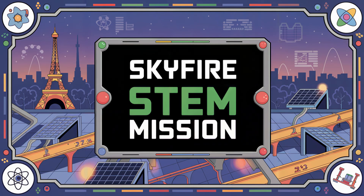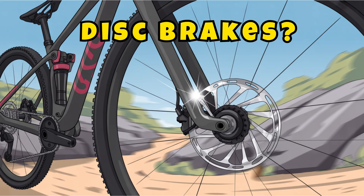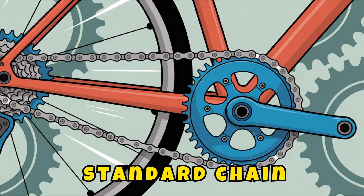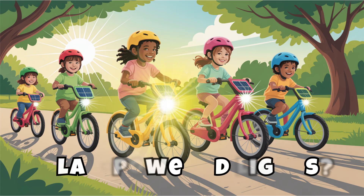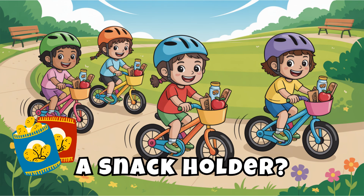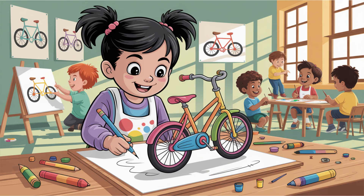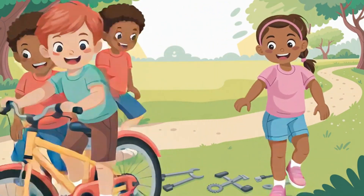Here's your Skyfire STEM mission: design your own custom bike. How will the brakes work — disc brakes, hand levers, or something totally new? What kind of gears will it have — a standard chain, digital shifter, or a magnetic flywheel? Add cool features like solar powered lights, a snack holder, or rain shields. Sketch it, label the parts, and explain how your bike's brakes and gears work.